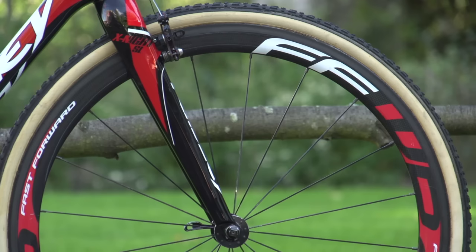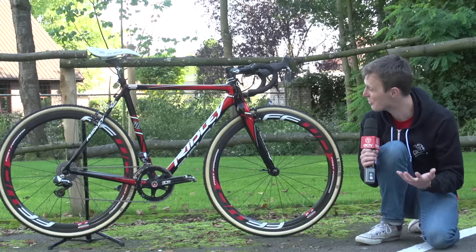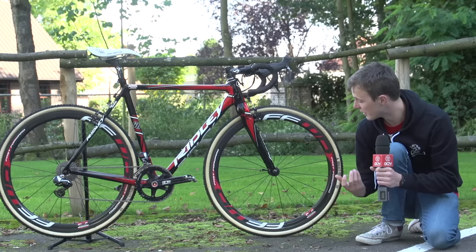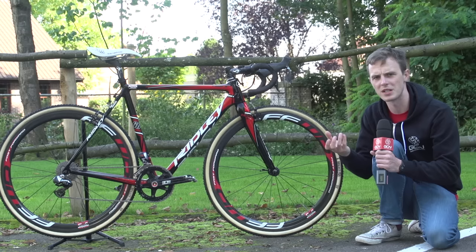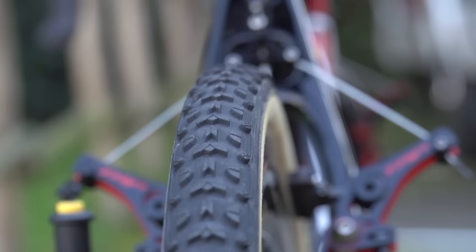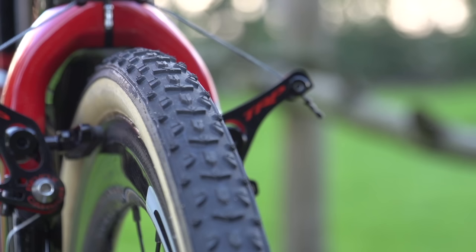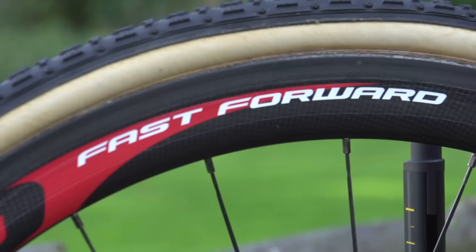The wheels are Fast Forward wheels — not a brand we see a lot of, but they've gone to a lot of effort matching the decals with the overall look of the frame and team kit. They're a medium depth and not marked, but I suspect they're somewhere between 35 and 45 millimetres. Some brands like Zipp have gone for wider rims, but these are maybe not quite there yet. The tubular tyres are Dugast Typhoon 32 millimetres, and the Typhoon tread is something that's going to cover a lot of conditions, from dry and dusty through to pretty wet and slippery.